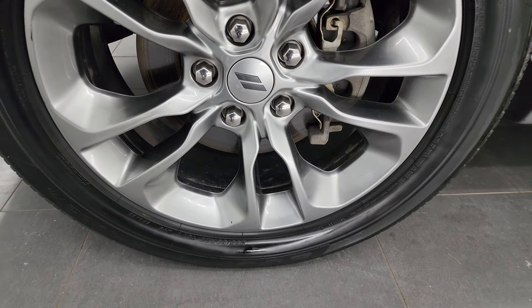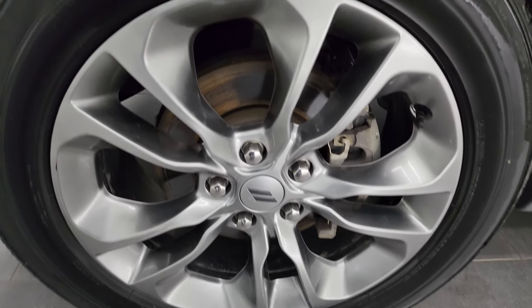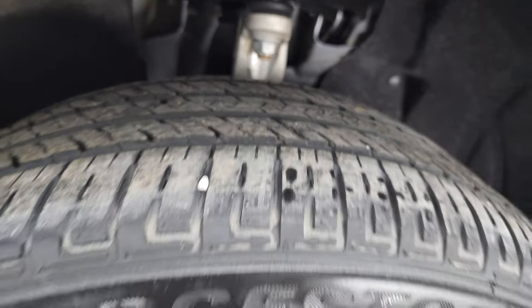This one comes with 20 inch painted alloy wheels and it has Bridgestone Ecopia tires. These are 265/50 R20s and I would say that they have probably about 60 percent of the tread left on them.